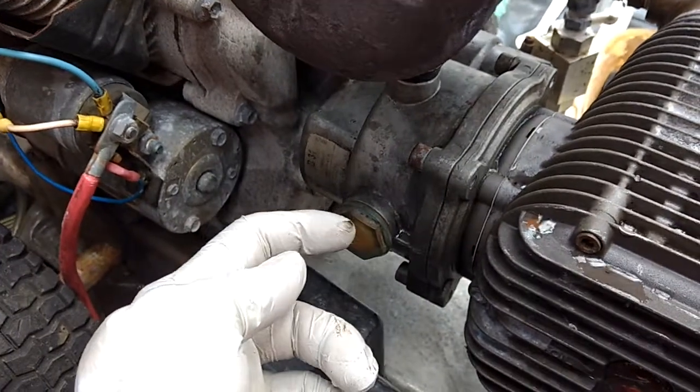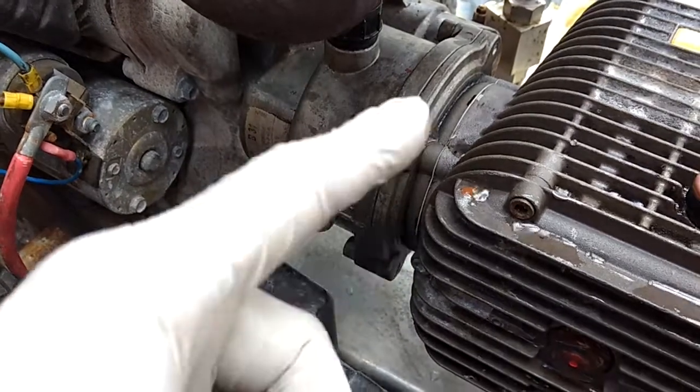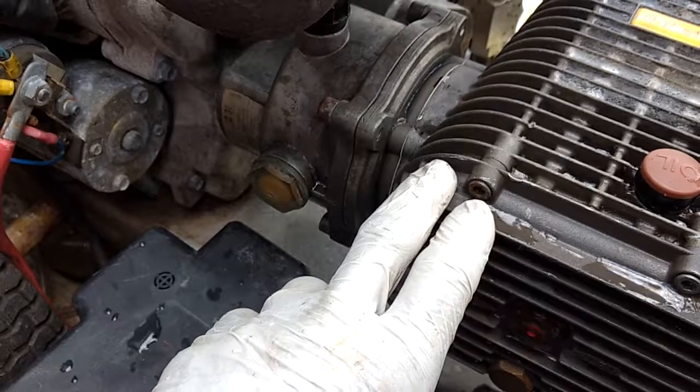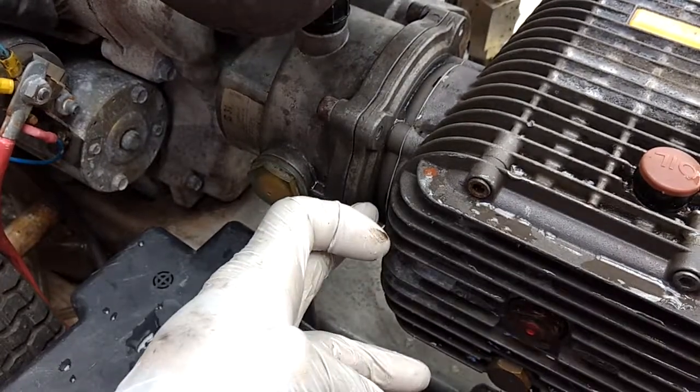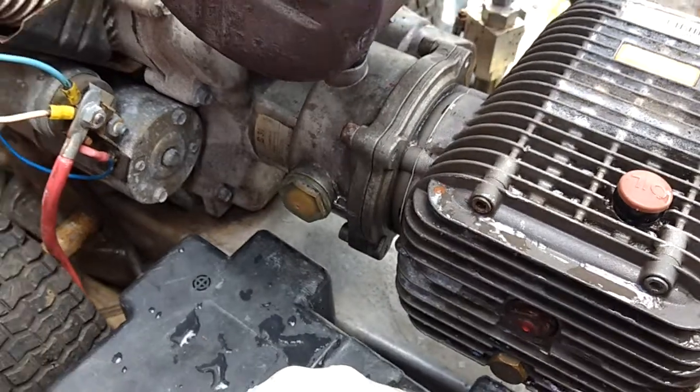So we had gearbox oil going back into the pump here. We changed the seal. We didn't have the seal as an individual part — we had the entire seal kit for the pump. So we changed the seal here, and we're going to order that part. I'll put the part in the system.